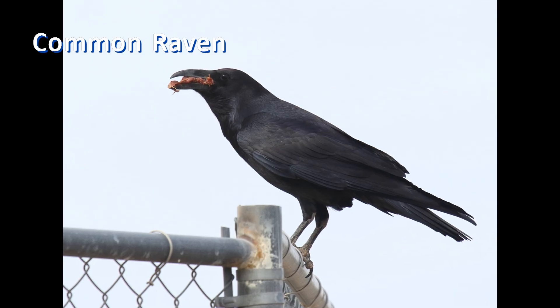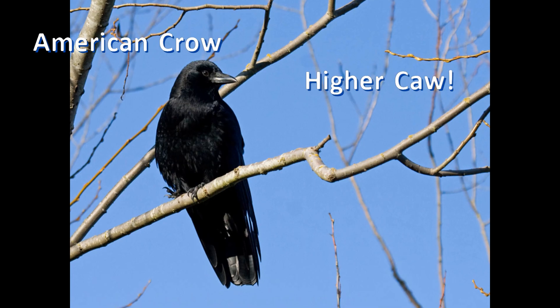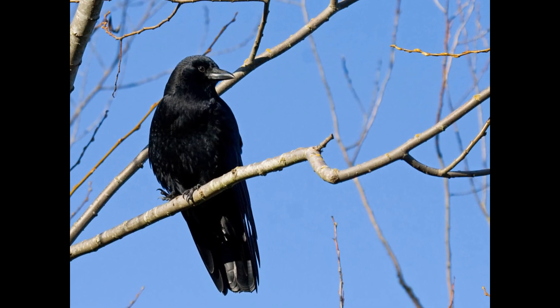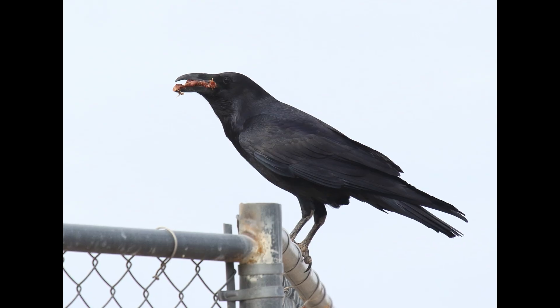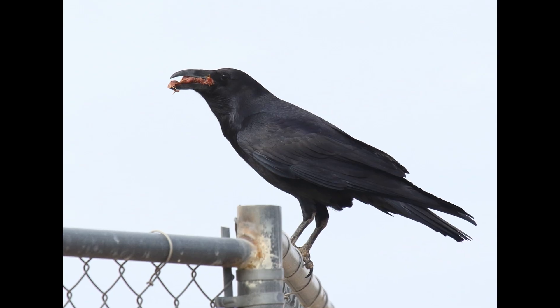Ravens have a deep, rough croak, and crows give a higher, faster, smoother caw. There's lots of variation, especially with noisy young birds just out of the nest. But here are typical sounds — listen.